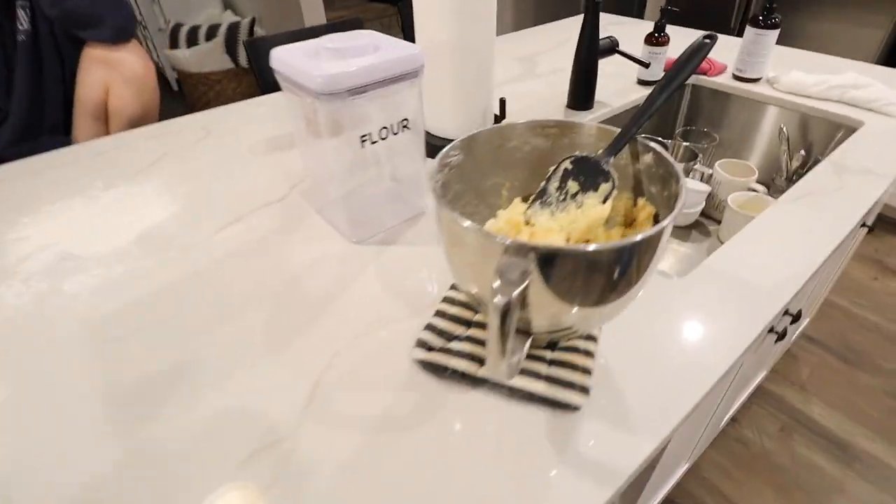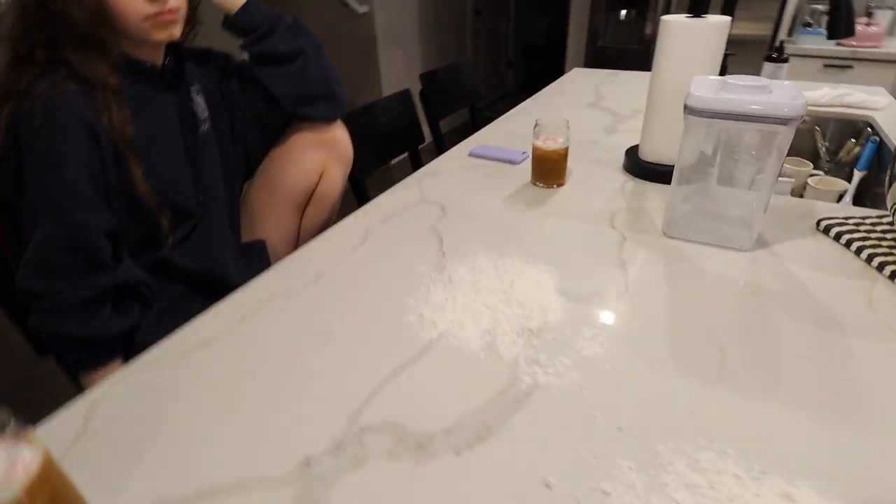Mom made the dough for the sugar cookies, and Ashley and I got our coffees, and we're going to be doing the little cutouts.